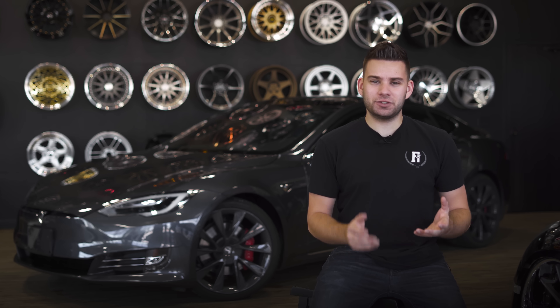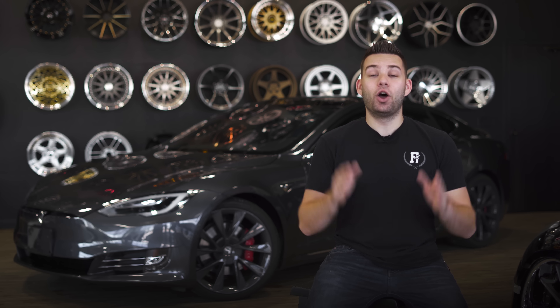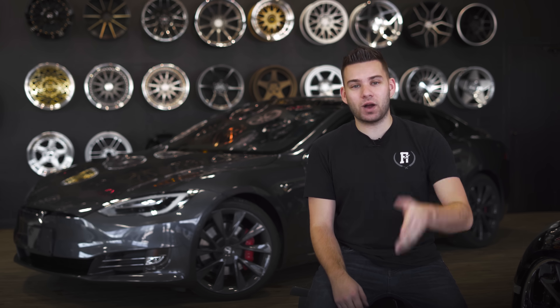Wait, electric cars on a car enthusiast channel? Like slow Priuses and strange looking Honda Insights? Wrong. This is the Tesla Model S, and it's actually pretty freaking great. And as you can imagine, I'm about to tell you why.